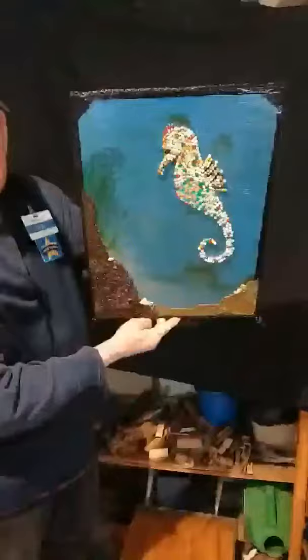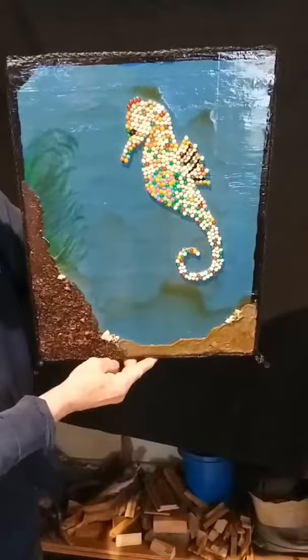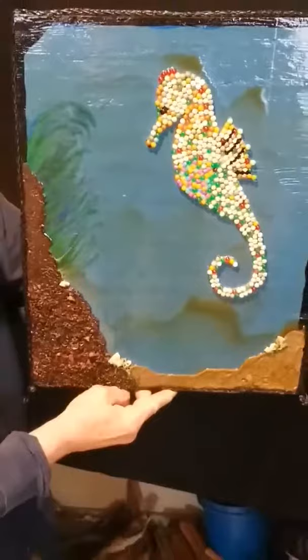And last but not least, the Pacific Atlantic Seahorse are also endangered. That's due to the pollution of the ocean, and perhaps someone would also like to bid on this.